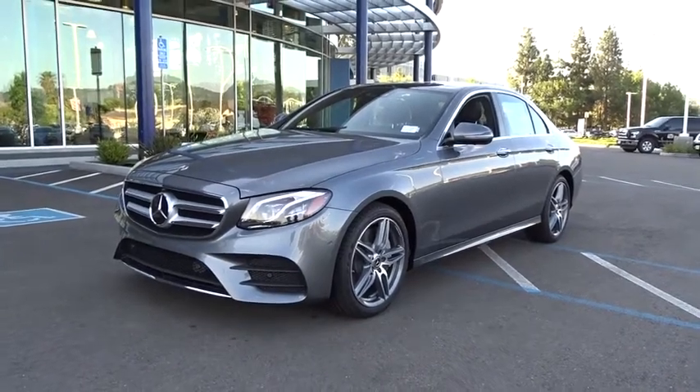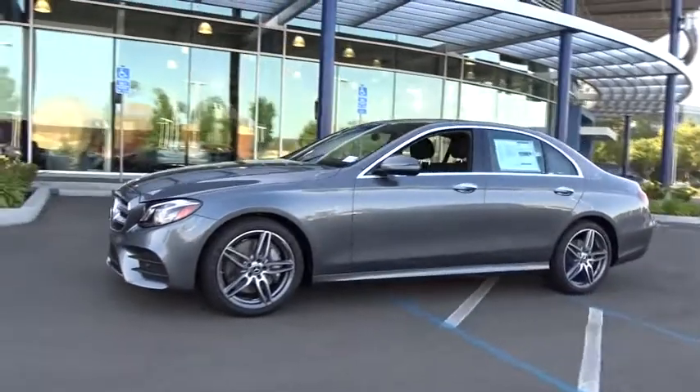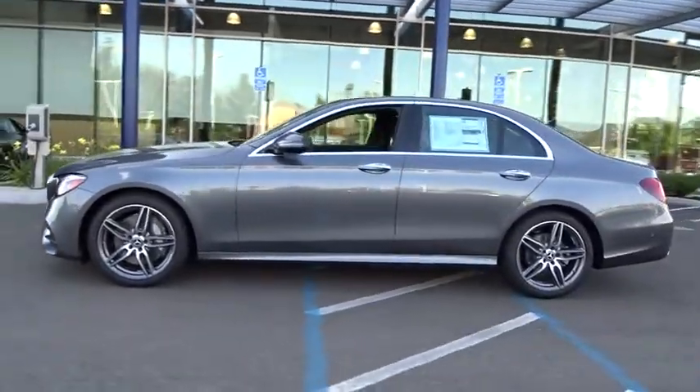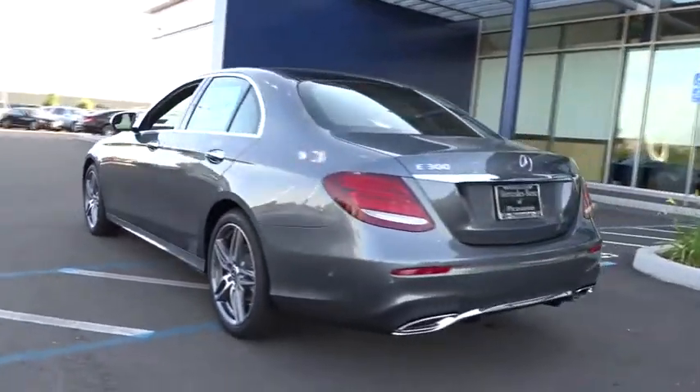The 2017 Mercedes E-Class. Some predict the future — we prefer to build it. The Mercedes E-Class is an impressive ride, very smooth and punchy. Here are some of this vehicle's great options.